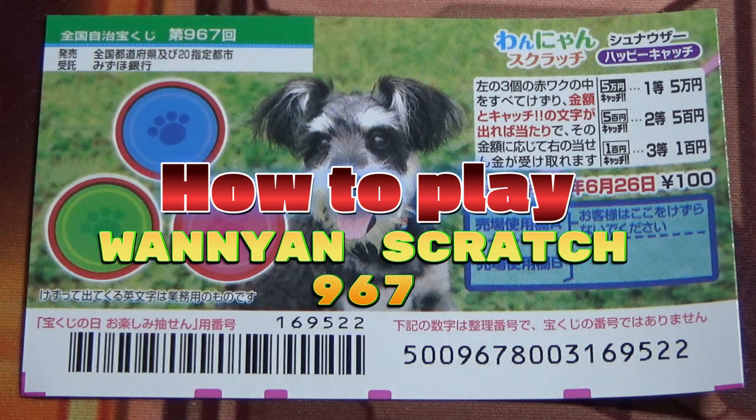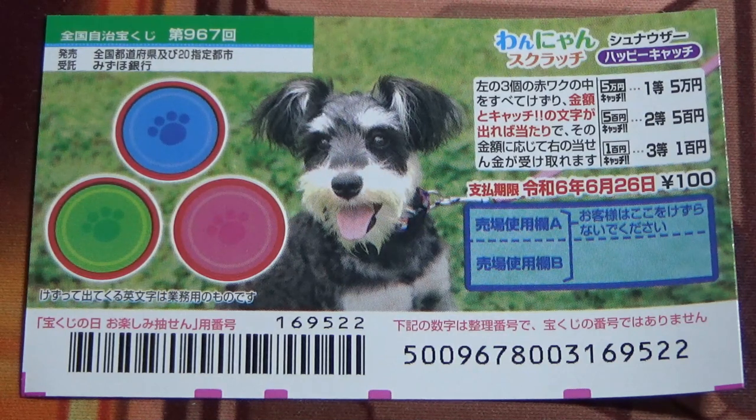Hello, my lottery friends. It's James in Japan. You're looking at a new Japanese scratch game called Scratch Schnauzer Happy Catch.